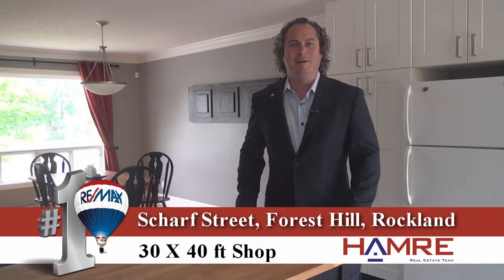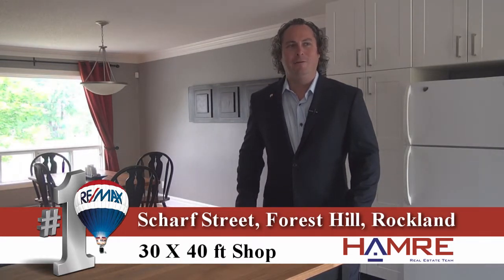Hi and welcome. Steve Hamry here from RE-MAX Metro City in Ottawa. Welcome to one of our newest listings — a three-bedroom, two-bath, single-family home located on Scarf Road in the neighborhood of Forest Hill.